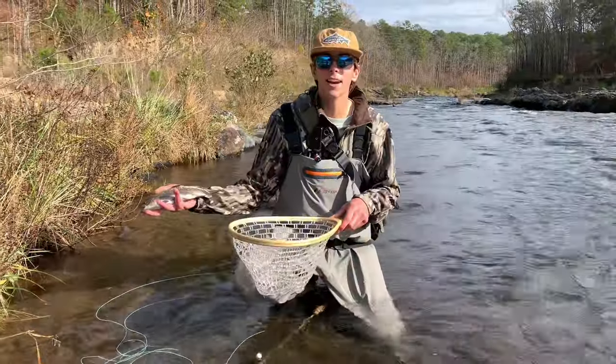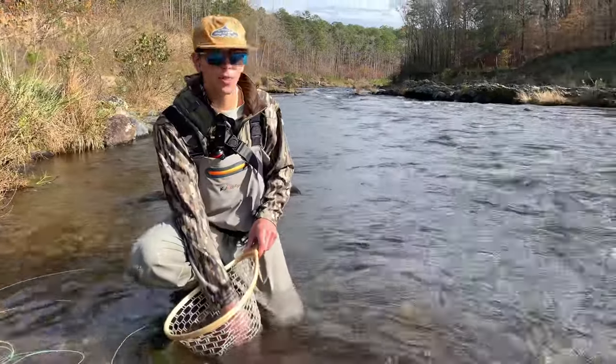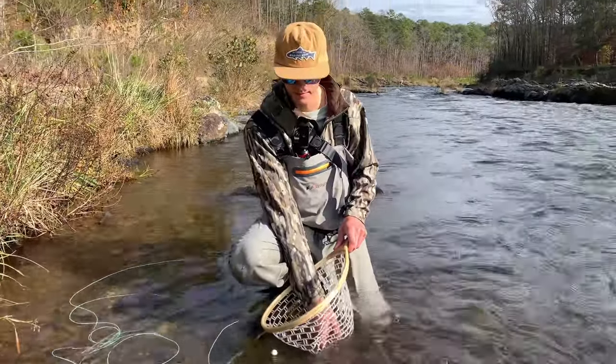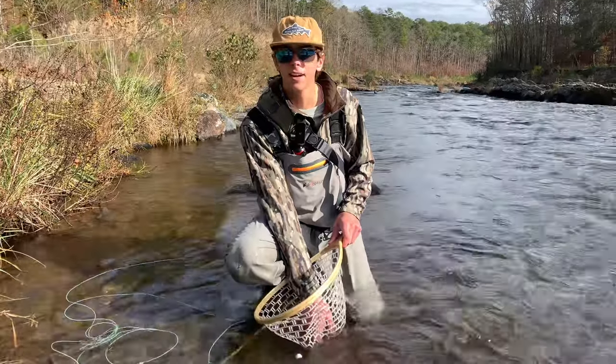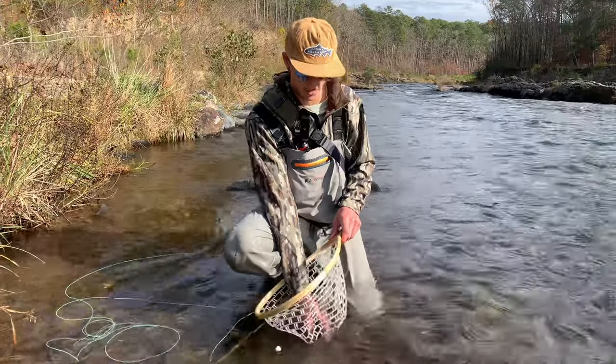Just caught this one on a pheasant tail. There's a little deep spot right here that we're throwing in — I got a strike indicator on. We're throwing this kind of nymph fly, pheasant tail. Yeah, we're going to put him back.